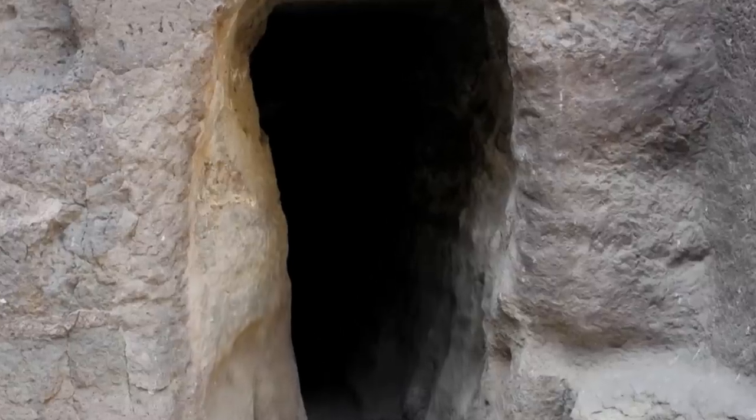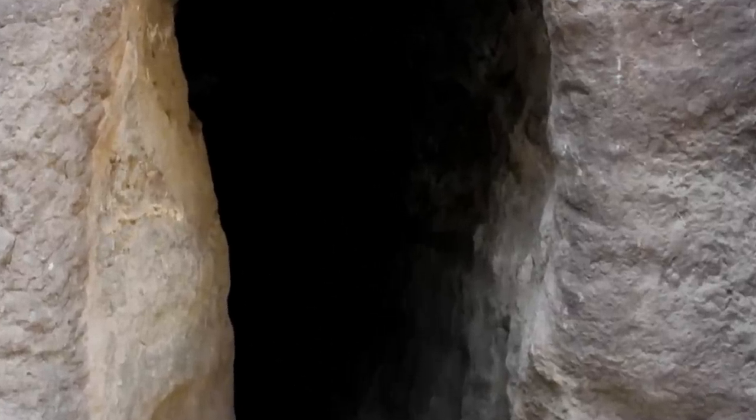Where do these mysterious tunnels lead? Who could have used such narrow passages? How can you carve such narrow passages if human beings cannot even get through them? Was it carved by human beings at all? Were these carved for extraterrestrials that are smaller than human beings?